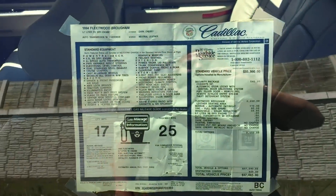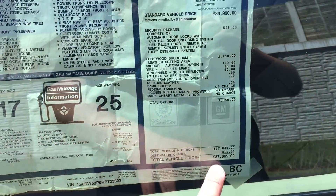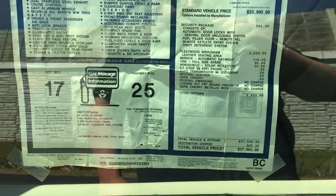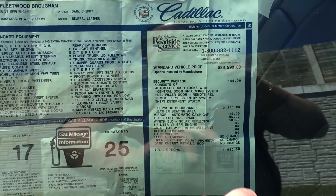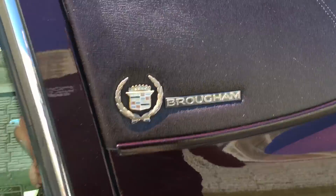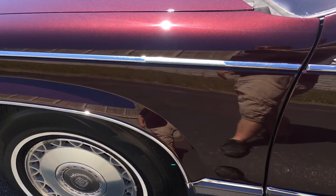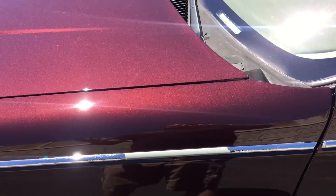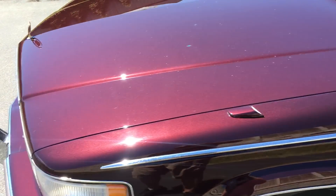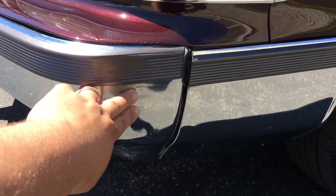I do have the original window sticker — 1994 Fleetwood in dark cherry with neutral leather. The car was a $37,000 car new. It was sold out of Bentley Pontiac Cadillac in Huntsville, Alabama — Fleetwood Brougham package, leather seat, security package. There are some worn-out emblems — just little things that hold the car back. One has a piece that came off; I do have one in the trunk for the left front that's in better condition and will be included with the car. There's also a little bit of misalignment in the front bumper and a little scuff.